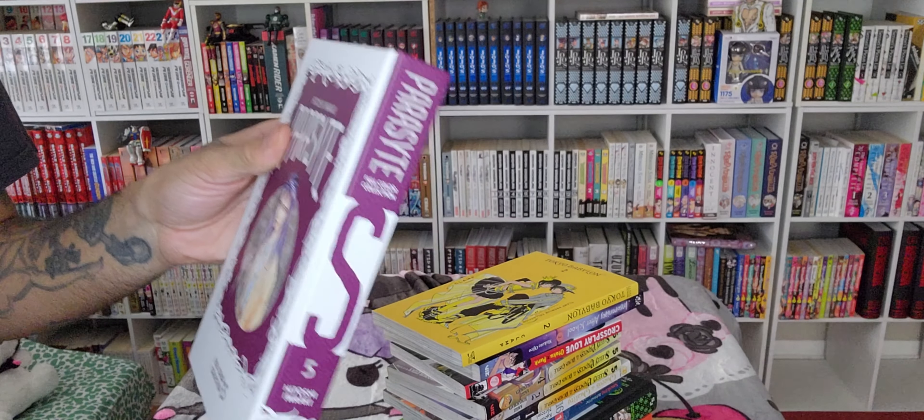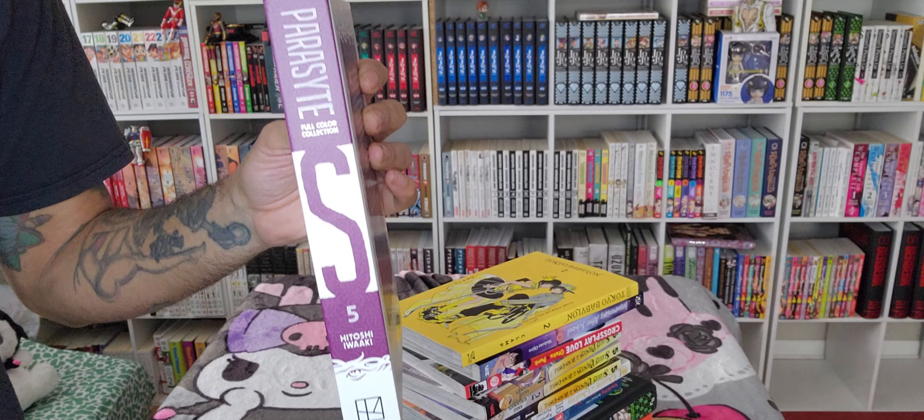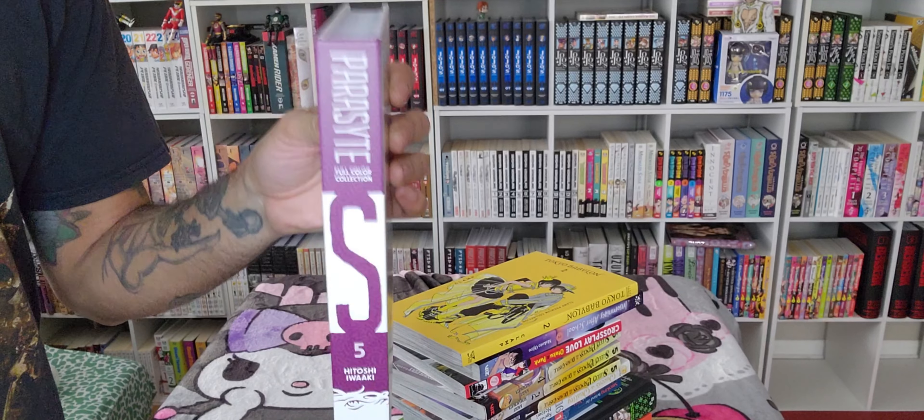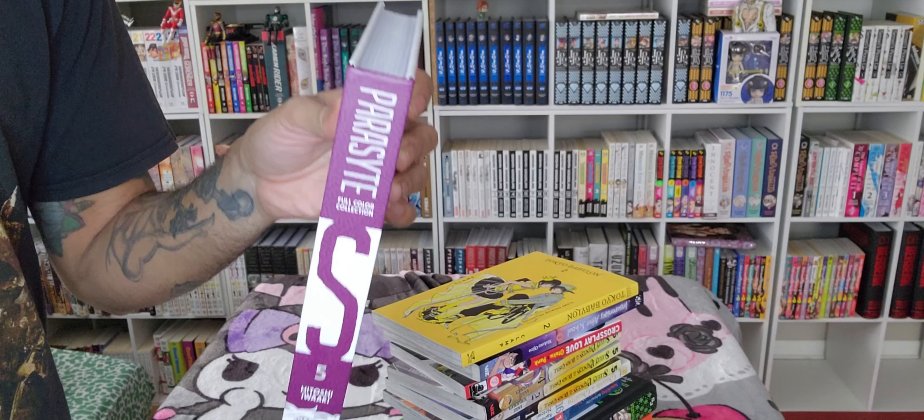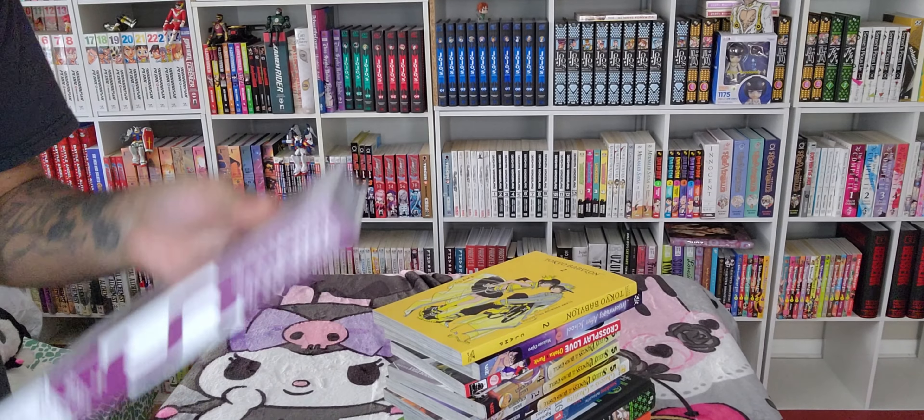Very excited about this because, as you can tell, there's a letter on each spine. And when you get all eight volumes, it's going to spell out the word Parasite. Brilliant.